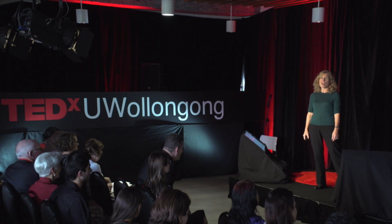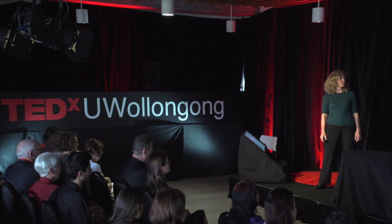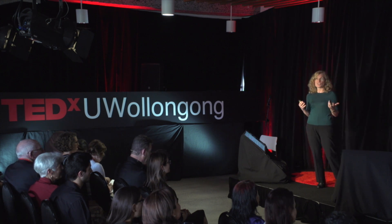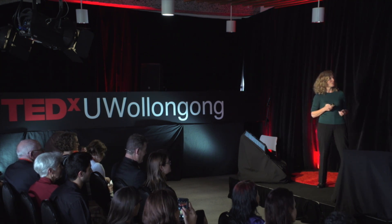Antarctica is the coldest, highest, driest, windiest continent in the world. It's a vast desert with lots and lots of water, but it's all locked away as ice.